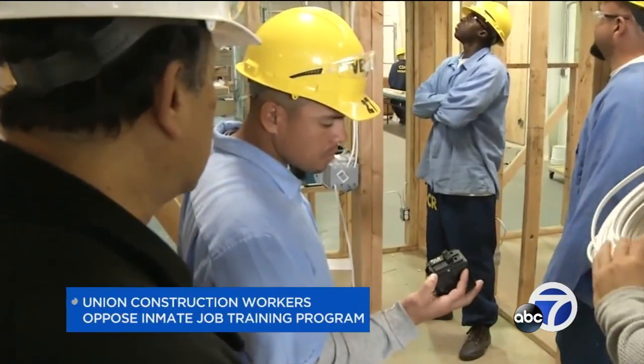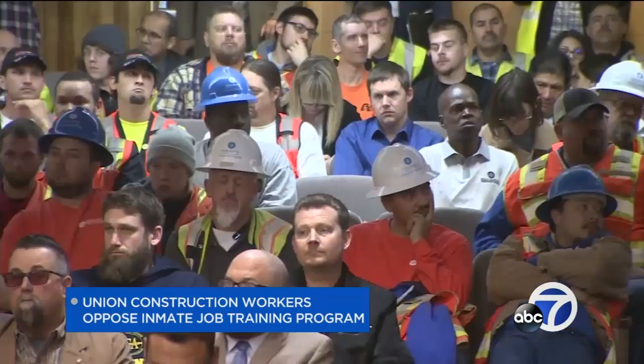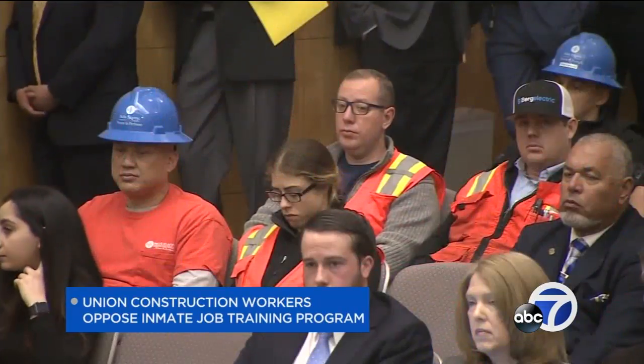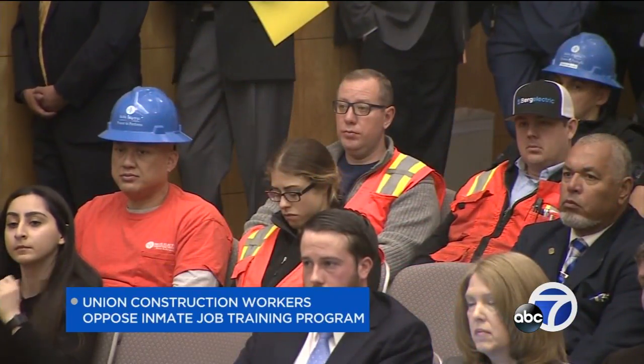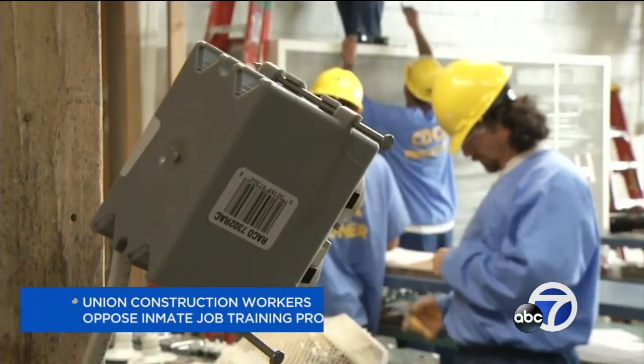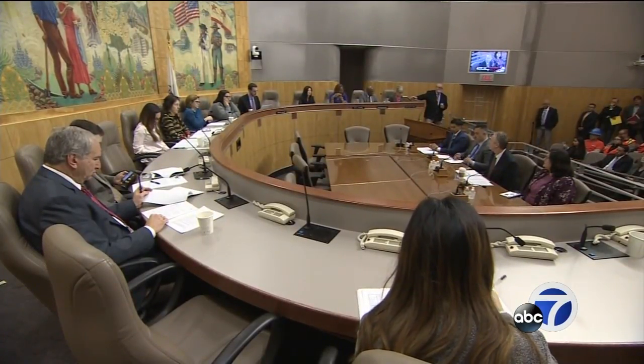A construction union took a stand today against an employment training program for inmates in California. The pre-apprenticeship program would give inmates on-the-job building training at prison construction projects. Dozens of union construction workers came to the state capitol to urge a no vote on that bill, saying it would take jobs away from union workers. Supporters say the program is already proven successful, that it can reduce recidivism and make California more safe. The bill advanced today and will next be considered by the Senate Labor Committee.